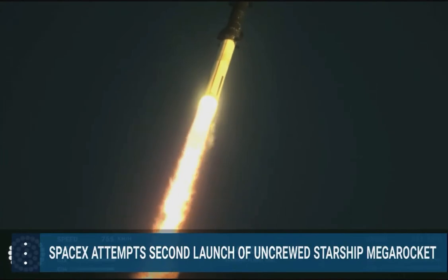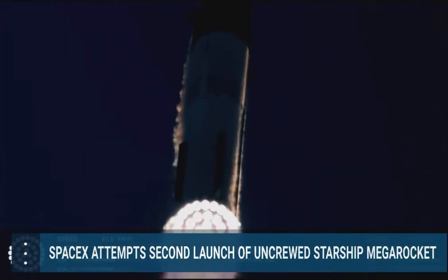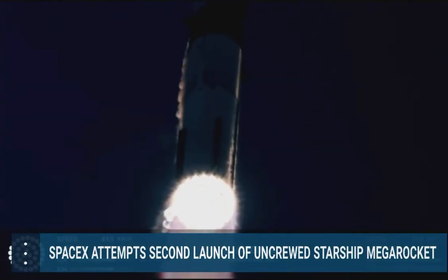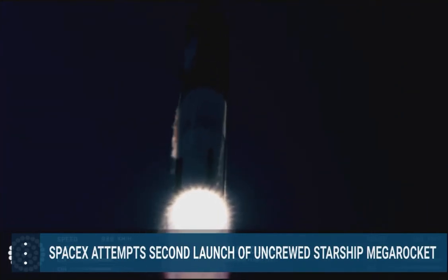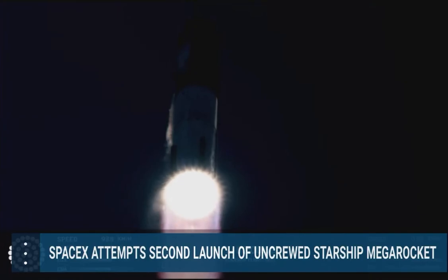We are 2 plus 40 seconds into the flight of Starship, 33 Raptor engines powering the first stage. We've heard power and telemetry nominal call out — we're heading downrange over the Gulf of Mexico.